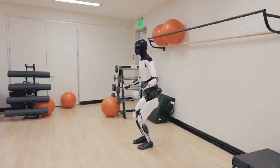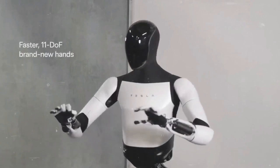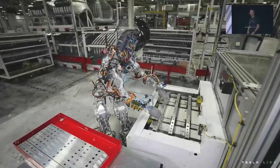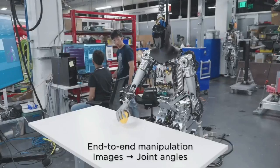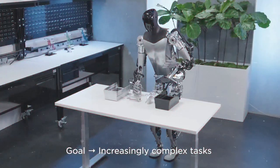What about the applications of Optimus Gen 2? How will this robot benefit humanity? There are a bunch of ways this robot could be really useful. First, in manufacturing — think of Optimus as a helping hand in factories. It could do stuff like lifting heavy things, putting parts together, or checking if things are made right. Basically, it can handle the tough or boring jobs. Then there's construction work — Optimus could be a game-changer on building sites, doing heavy lifting, digging, or clearing up messes.